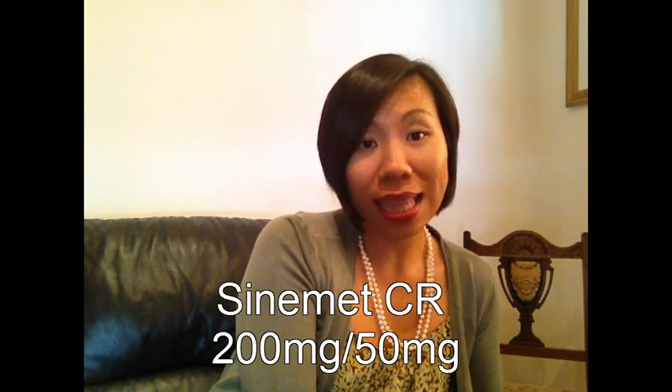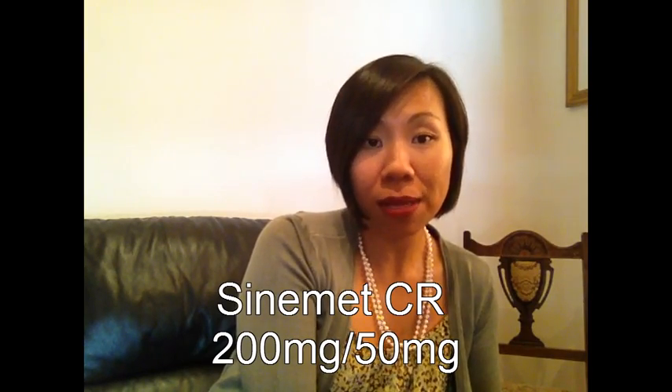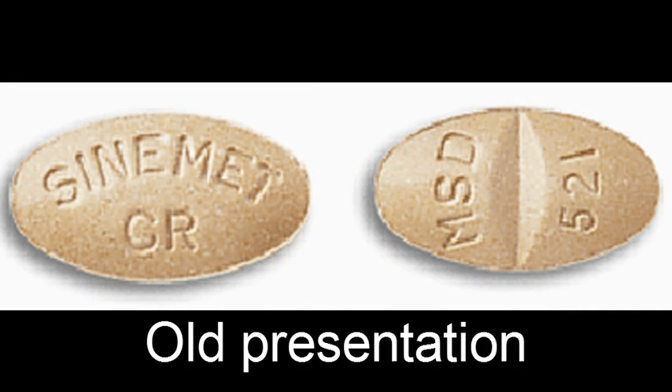The other medication is Sinomet CR by Merck Sharp and Dohme, particularly the 200-50mg strength. The presentation of this tablet has changed.